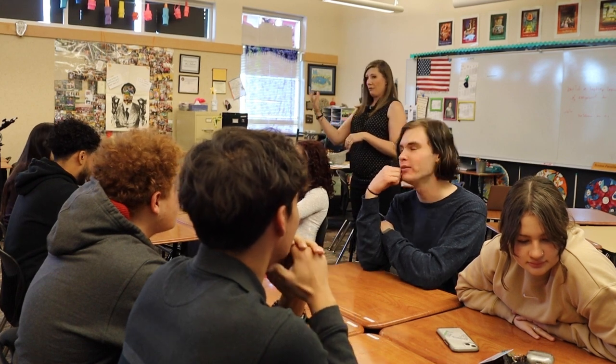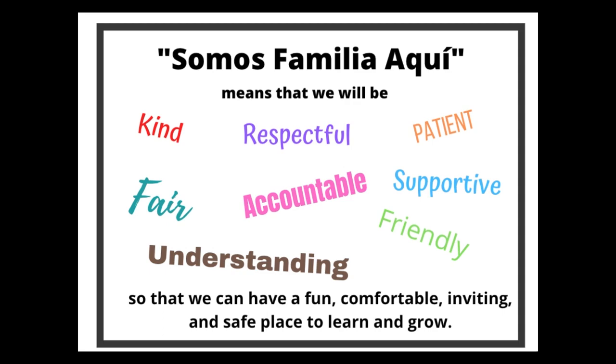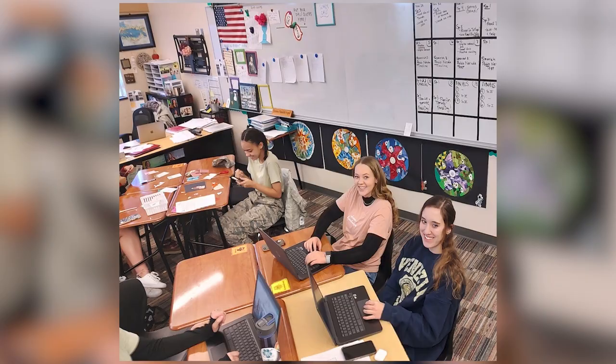We've added a new twist on class code by creating a class motto: Somos Familia aquí — we are family here. Students use the ASL sign for family when they witness a classmate modeling exceptional behavior, overcoming a challenge, or asking a great question that begs to be answered.